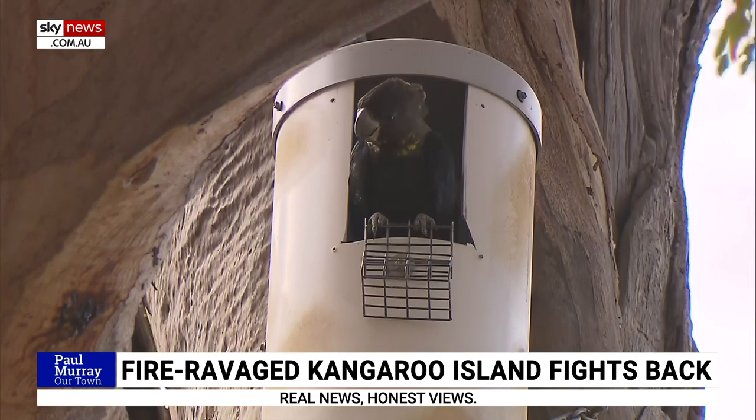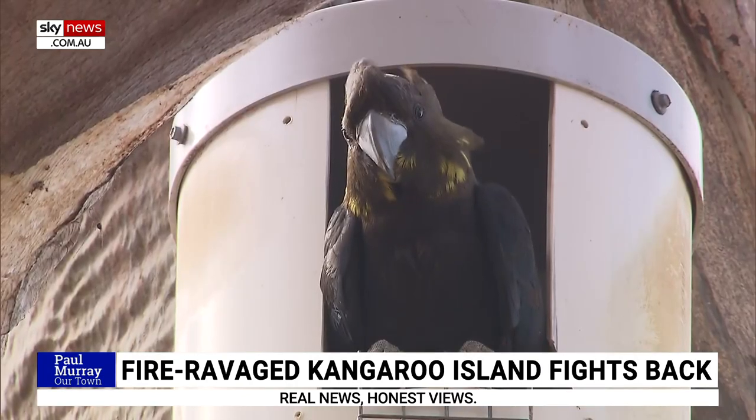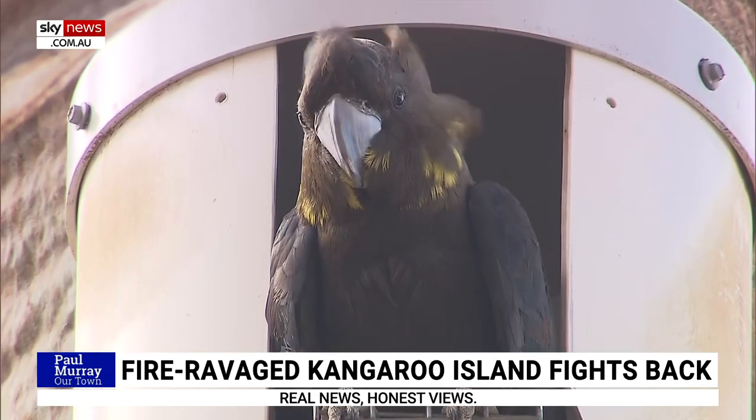Since the KI bushfires, nest boxes are being used to stave off extinction of one special species of bird on the island — the local subspecies of the glossy black cockatoo.